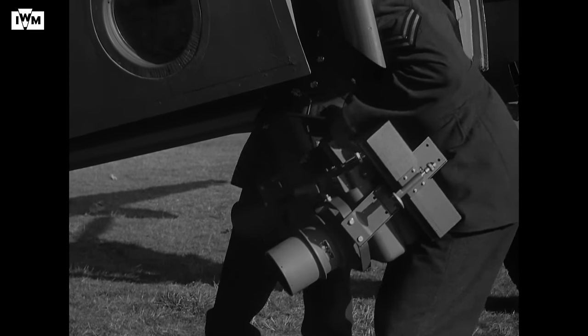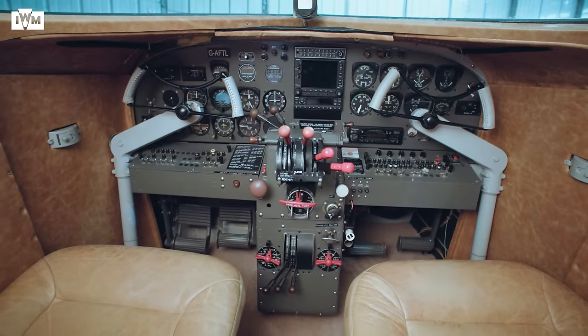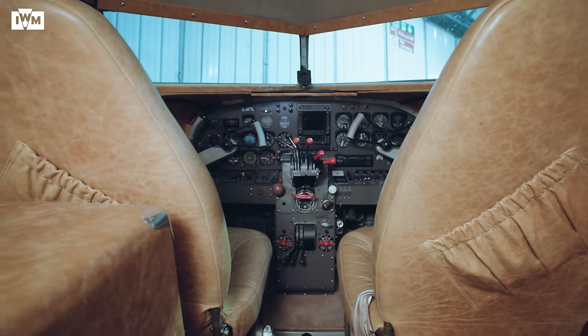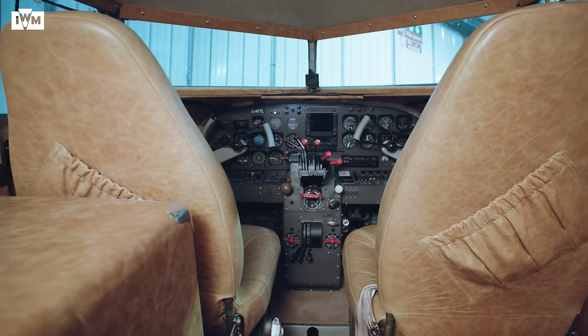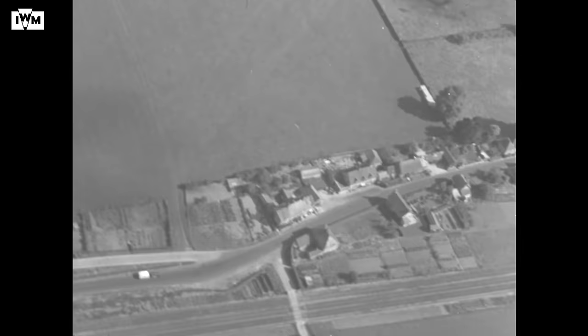The RAF at this time were struggling keeping their cameras working when flying at altitude or in cold temperatures. Cotton came up with an innovation whereby hot air ducted from the engines was blown over the cameras to remove condensation and eliminate the risk of freezing up. The size of the Electra 12's cabin also allowed for the provision of additional fuel tanks, and there is evidence that at least one extra tank was fitted behind the pilot and co-pilot to increase the range and endurance of the photographic sorties.